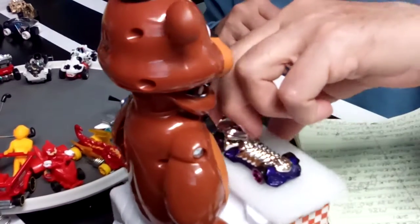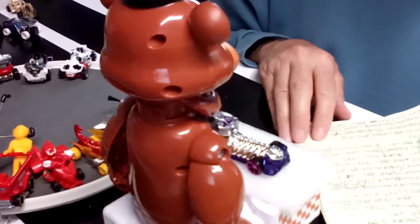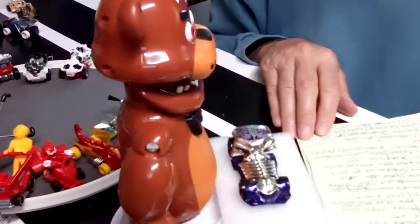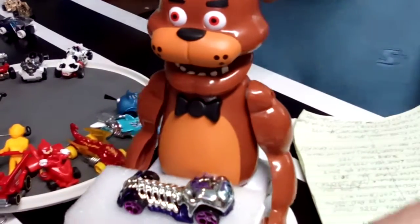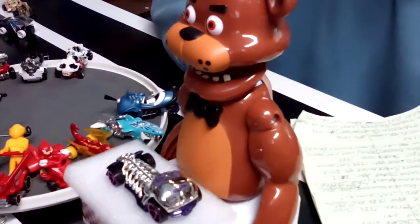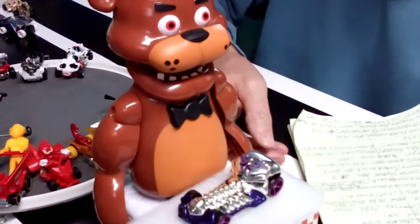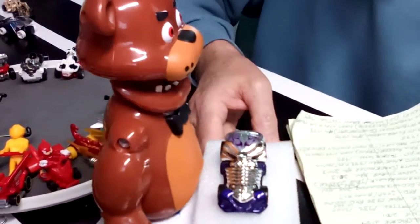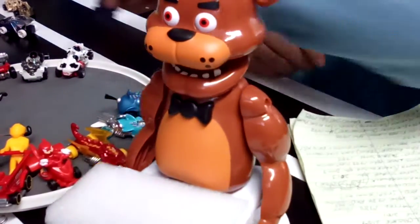Up next, we have the Skull Crusher — chrome and purple Skull Crusher. A lot of the things they did at Hot Wheels obviously weren't all serious. Skull Crusher, 2009.